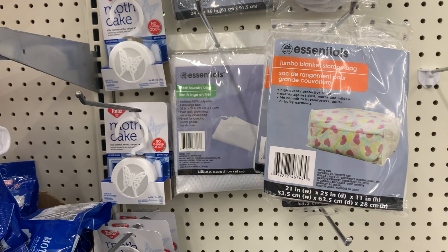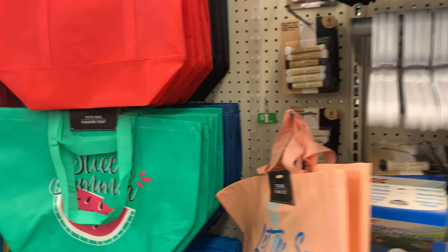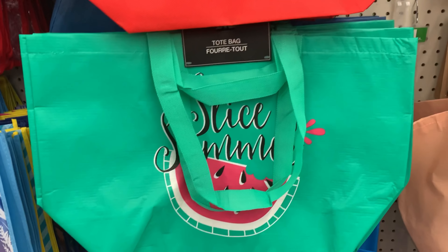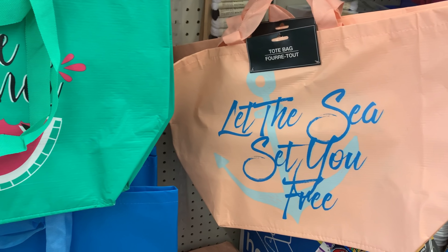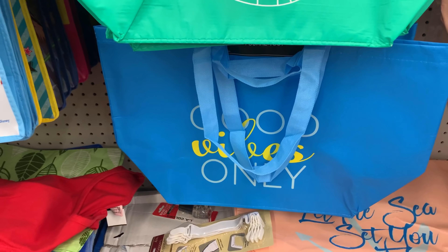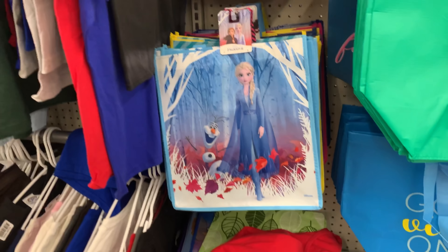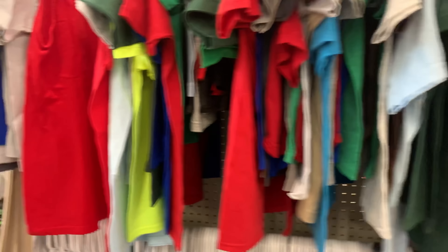You can see they have storage bags, so while we are in the house doing this quarantine, you can start already doing your spring cleaning. And look at these tote bags — how cute! One says "Let the sea set you free" and then look at this one: "Good vibes only." That's all I want — it's all good vibes. So they have some new totes.